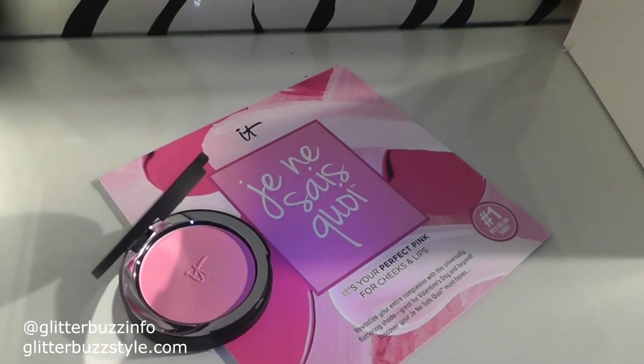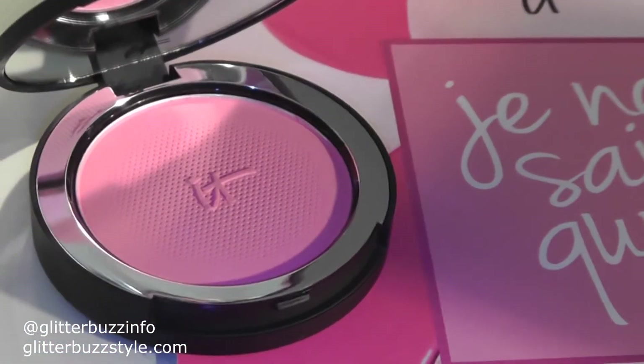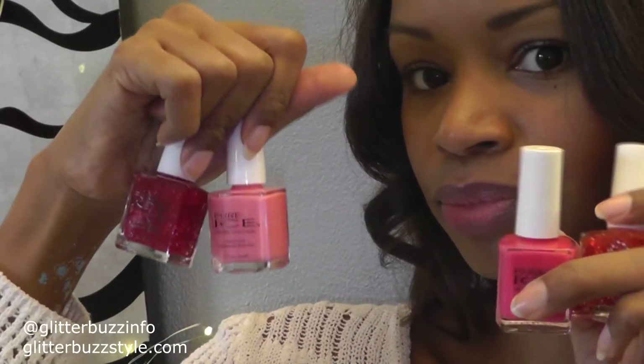Next up I'm going to do a giveaway on It Cosmetics — this is the It Cosmetics Bye Bye Pores blush in Je ne sais quoi, their best-selling shade, perfect for a glam night out or every day at your nine-to-five. Then you're also going to get at least two shades from the Pure Ice Valentine's collection so your nails will be on point — perfect shades for a glam vacation or spring break.